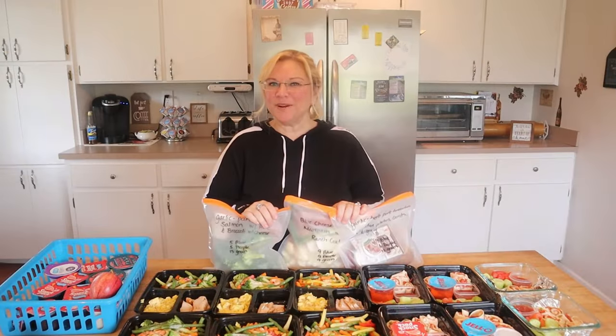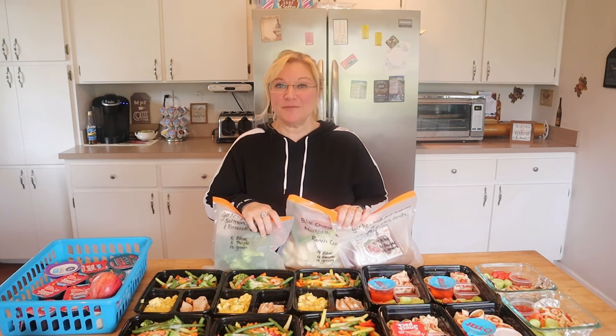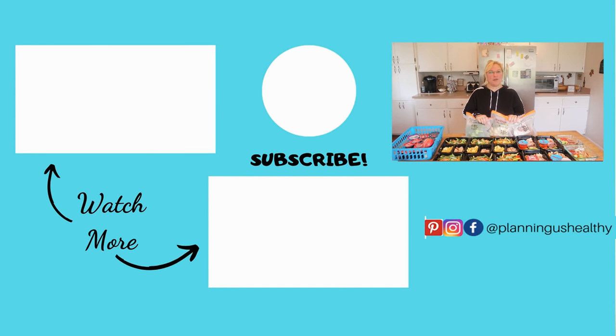All right everyone, we made it through another week. Thank you so much for watching. Please make sure to give this video a thumbs up and let me know down in the comments how you're doing with your meal prep, and let me know if you're going to try any of these. If you're new to my channel, I hope you'll consider subscribing — click the subscribe button and the notification bell so you're notified any time I upload new content. Thank you all so much for watching. I'll talk to you in my next video. I'm Christy and I'm planning a healthy.